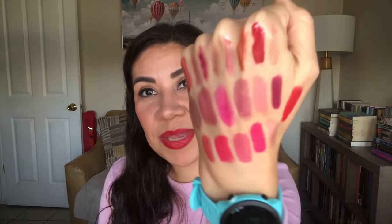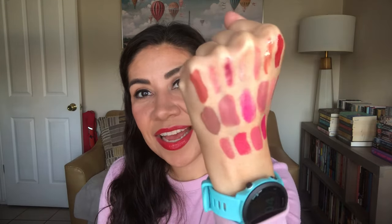So there you have it — those are the lip products I'm going to be attempting to pan in 2024. Towards the end of January I'll give you guys the first update so you can see where I'm at. I hope you guys enjoyed this video, thank you so much for watching, and I'll see you on the next one — bye!